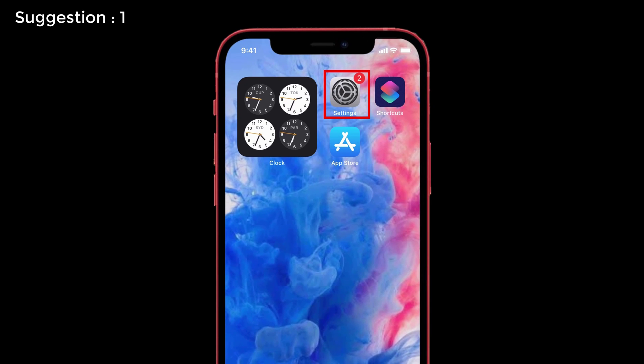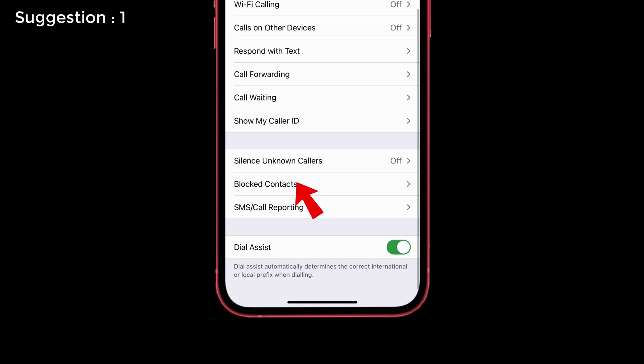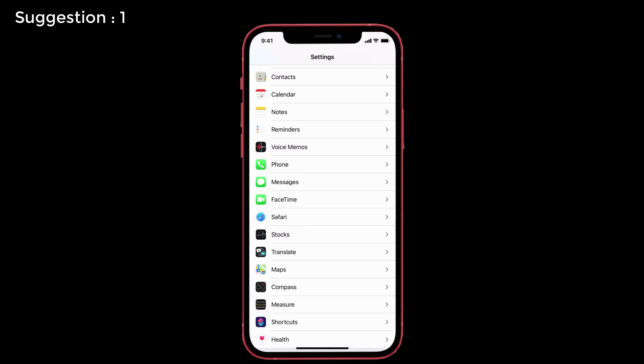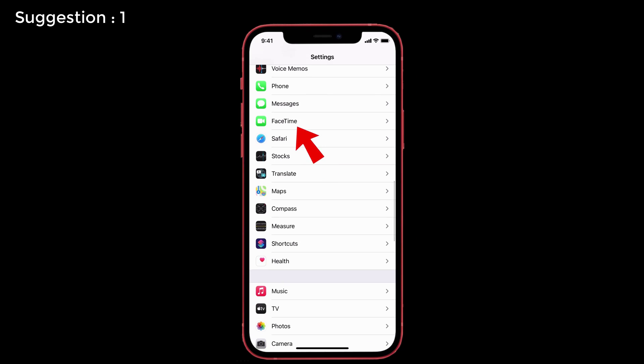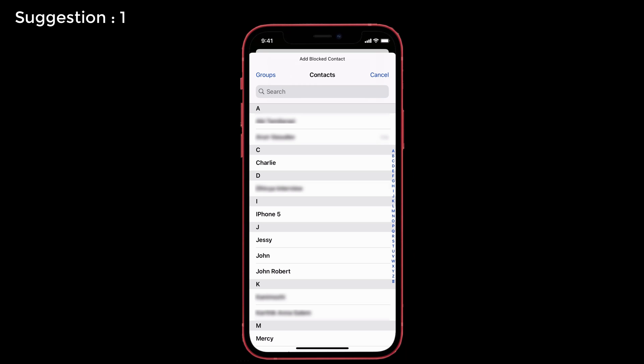Here's how to do that. Go to Settings, scroll down and tap on Phone, and you'll see Blocked Contacts at the bottom. I have blocked Mercy, so it shows here. Then go back and tap on Messages, select Blocked Contacts — it's here too. Then go back to FaceTime, check Blocked Contacts — it's here as well. Make sure the number is blocked in all three categories. If it's missing from any, tap Add New, select that contact, and add them to the block list.